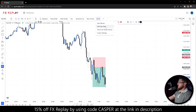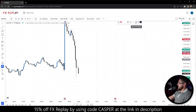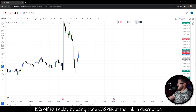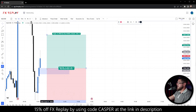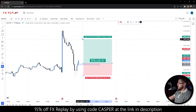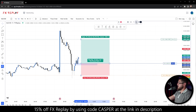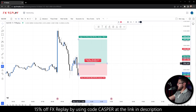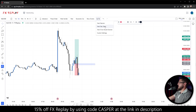The strategy gives a lot of setups and it's very simple — probably the easiest strategy I've ever used or taught. Next day open, there's a fair value gap right there. We place the stop under it, two-to-one fixed, place the order — it enters immediately and then stops out. That's totally okay; that's part of trading. Nothing is 100%. Let's go to the next daily open.